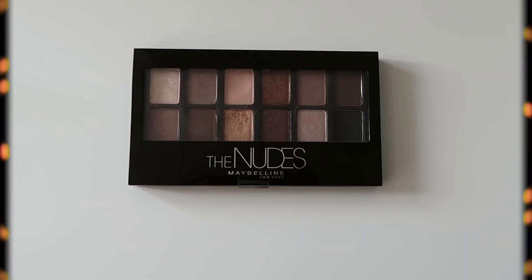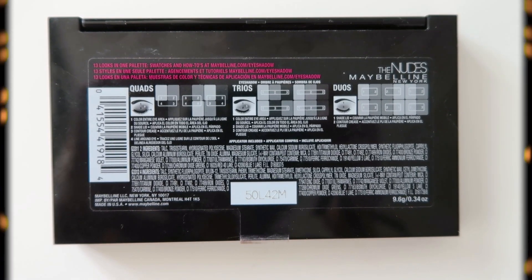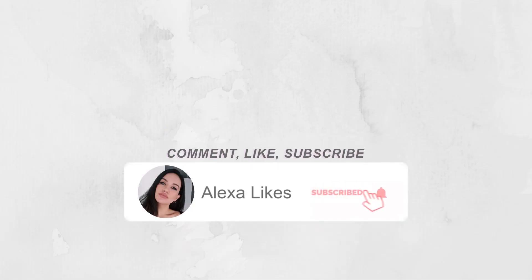Remember this thing? It has been five years since I did the Maybelline The Nudes palette review, tutorial, and swatches, and I'm going to revisit my thoughts on that palette. I'm Alexa and I do new beauty videos on Tuesdays and Thursdays, so subscribe so that you can join the crew.